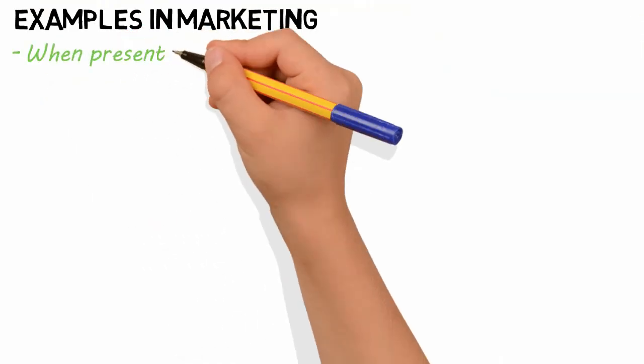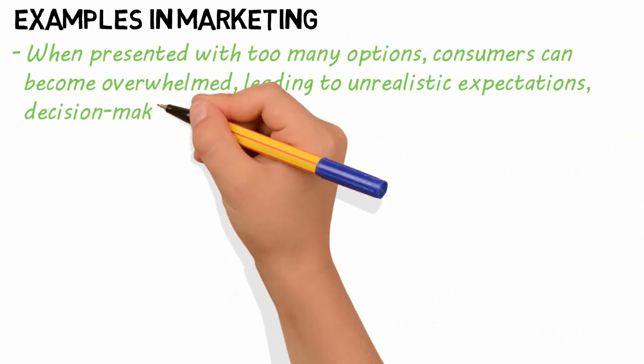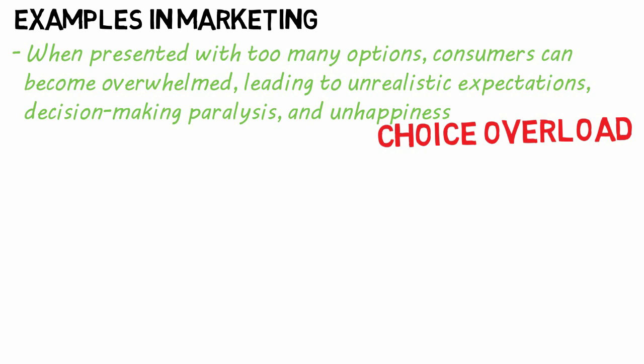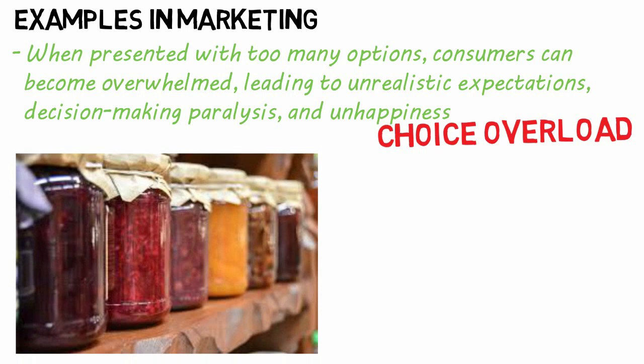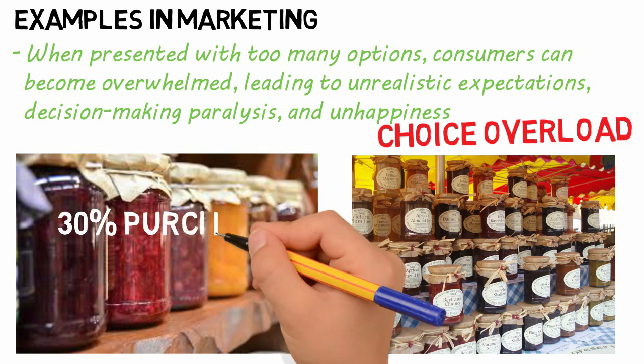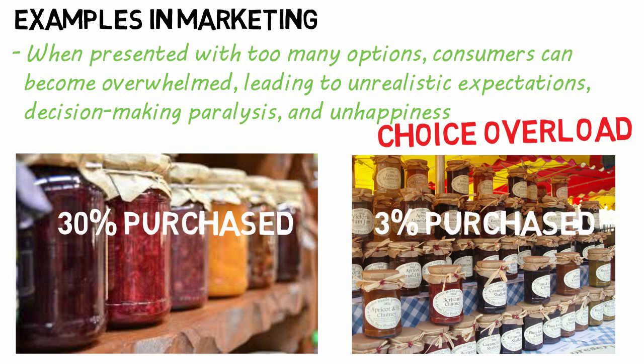When presented with too many options, consumers can become overwhelmed, leading to unrealistic expectations, decision-making paralysis, and unhappiness. This is called choice overload. In a study of jam purchases at a supermarket, shoppers were given samples and then presented with 6 or 24 different jam choices. 30% of those presented with 6 choices made a purchase, while only 3% of shoppers presented with 24 options made a purchase. Additionally, the shoppers who chose from the selection of 6 jams reported greater satisfaction. So offering fewer choices to consumers can increase sales and satisfaction.